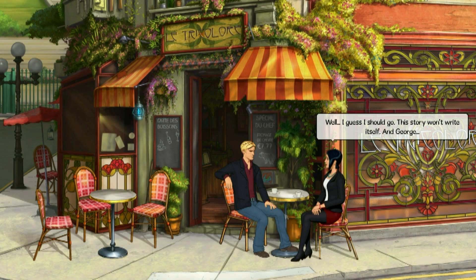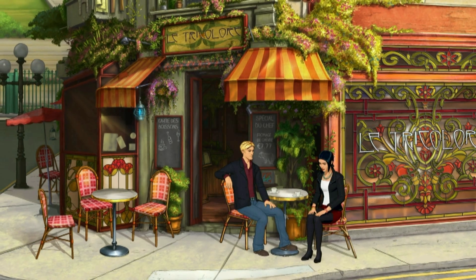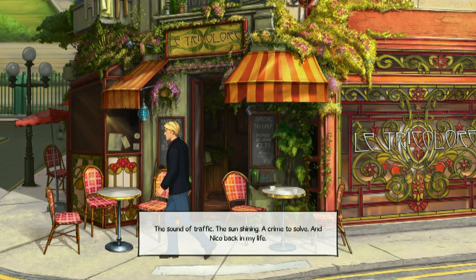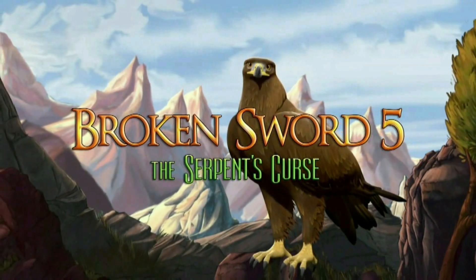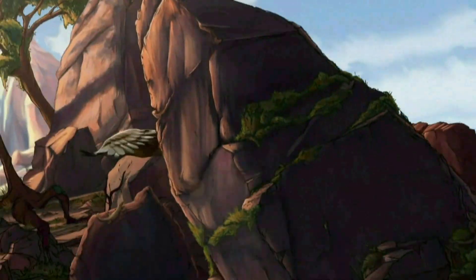Good luck with your investigations. 'I guess I should go — this story won't write itself.' It's good to see you again, Nico. 'Great to see you too, Nico.' I watched her walk away — the sound of traffic, the sun shining, a crime to solve, and Nico back in my life. This is another day at the office. Join us next time for more Broken Sword — more mystery, intrigue, and drama.